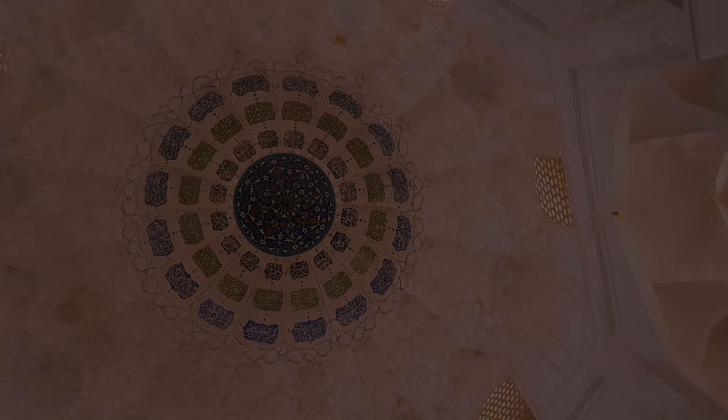The construction of this monument began in the Seljuk period, and over time various sections were added, each of which corresponds to a certain period. Therefore, the architecture of this building is a combination of different periods.